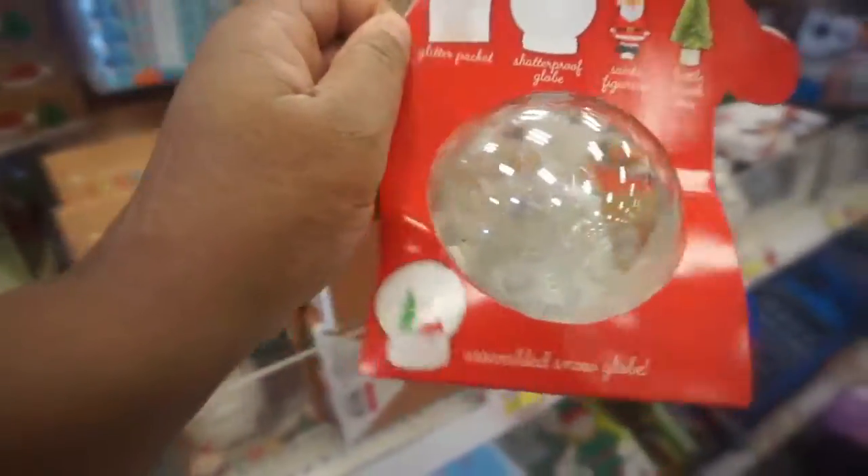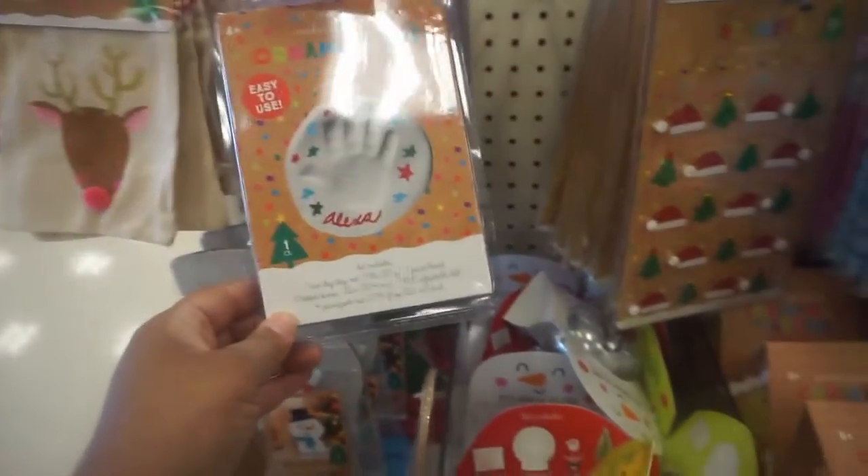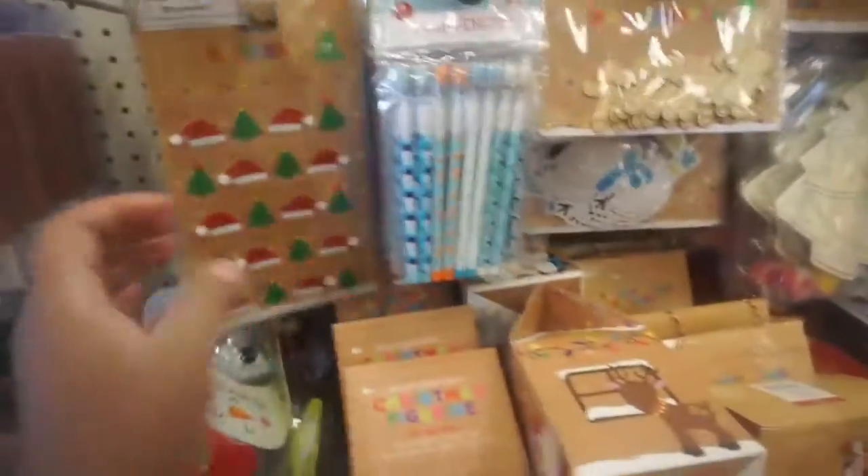Oh they got a kit to make your own snow globe! They have a ton of different craft kits — that's cute, and stickers too.